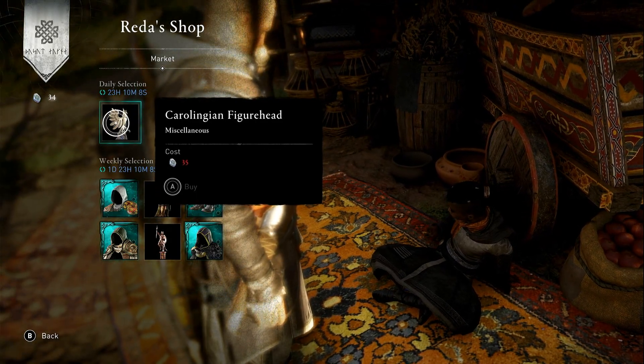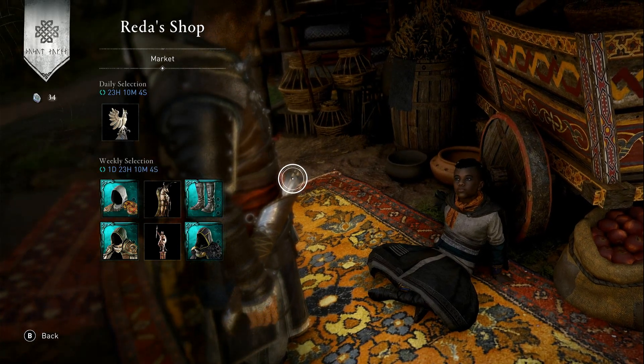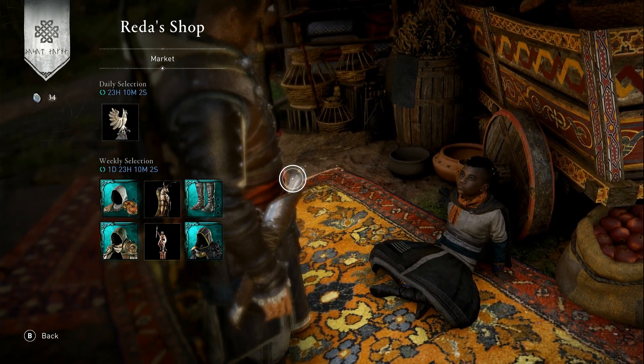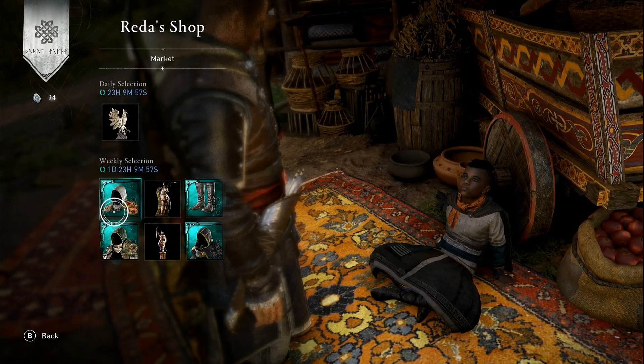In Redder's Shop Daily section today we have the Carolingian figurehead for 35 opals — it's a ship decoration, so if you're into decorating ships, as I've said many times before, go ahead and buy it. But I would save your opals and keep grinding away for stuff like this and this and all the hoods.